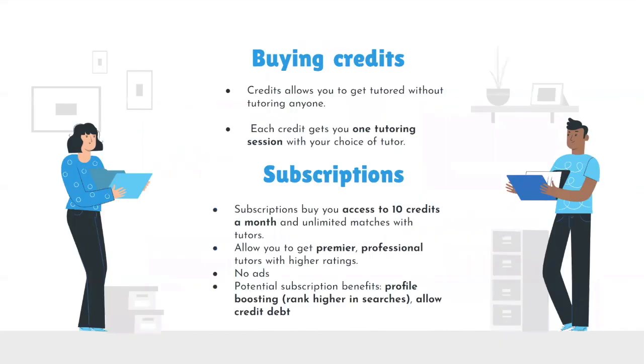For the comprehensive and in-depth Mentor experience, we've also added a subscription and credit feature. Find Credits allows you to get tutored without tutoring anyone. Each credit gets you one tutoring session with the tutor you choose. Subscriptions are another awesome way to get the most enriching experience — they buy you access to 10 credits a month, unlimited matches with tutors, and access to premier professional tutors with higher ratings.